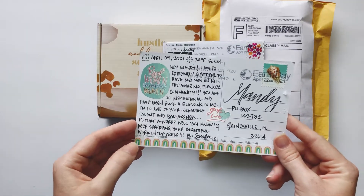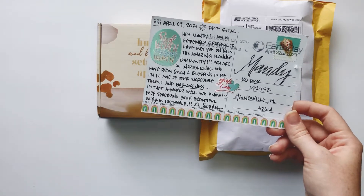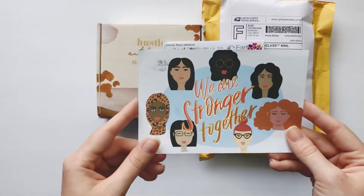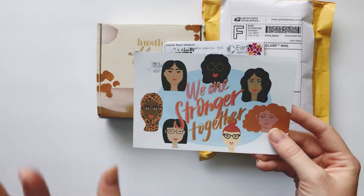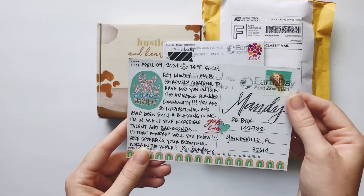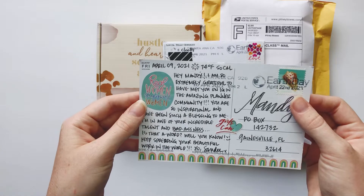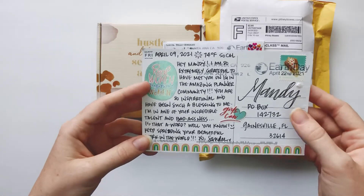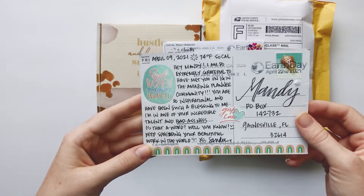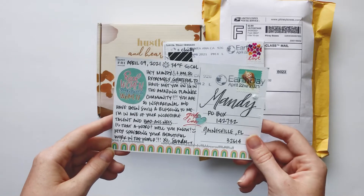Sandy from Sandy Plans Her Life on Instagram. She sent me this postcard — it's so cute. She loves sending happy mail and has pen pals, which I love. The card is from April and reads: 'Hey Mandy, I'm extremely grateful to have met you on Instagram — amazing planner community, so inspirational.' She's so sweet. It's cute with the stickers and it's holographic — love that!